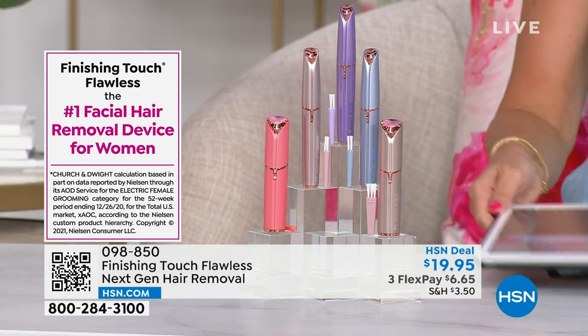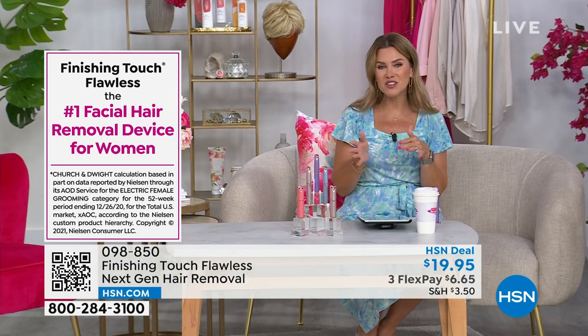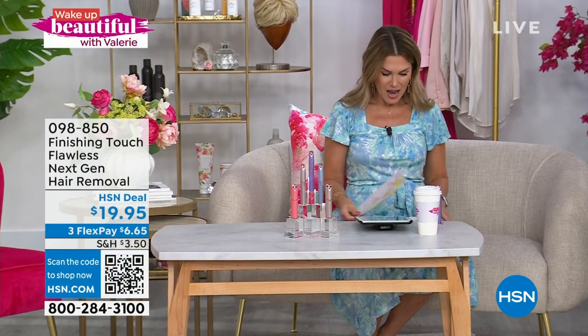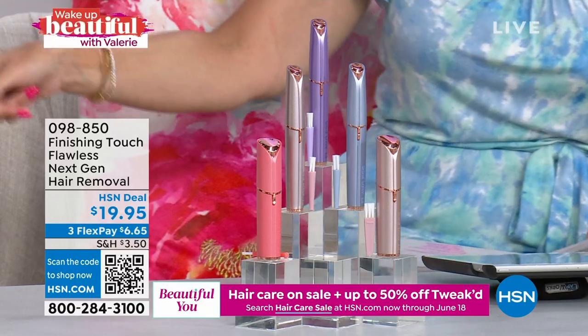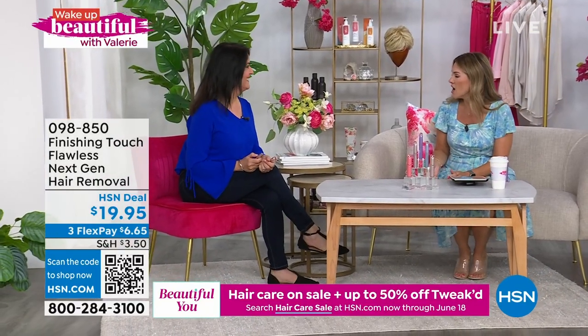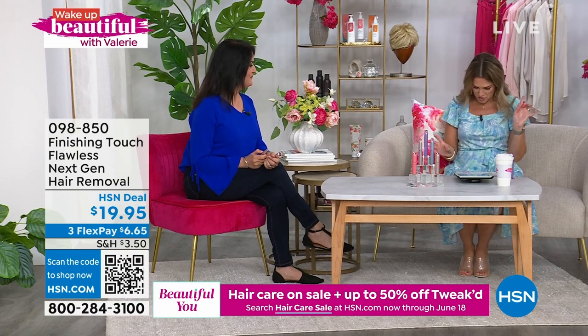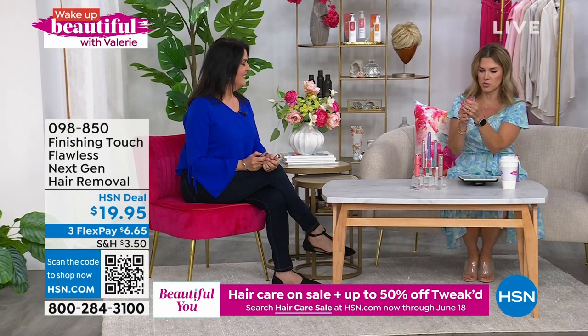It's not a blade, it's not waxing, it's not plucking — no ouchies, no nicks. I'm going to bring in Stella Riches because these are back in stock, but we're very limited — super limited already. We have 250 in the face design, which I'll show you.